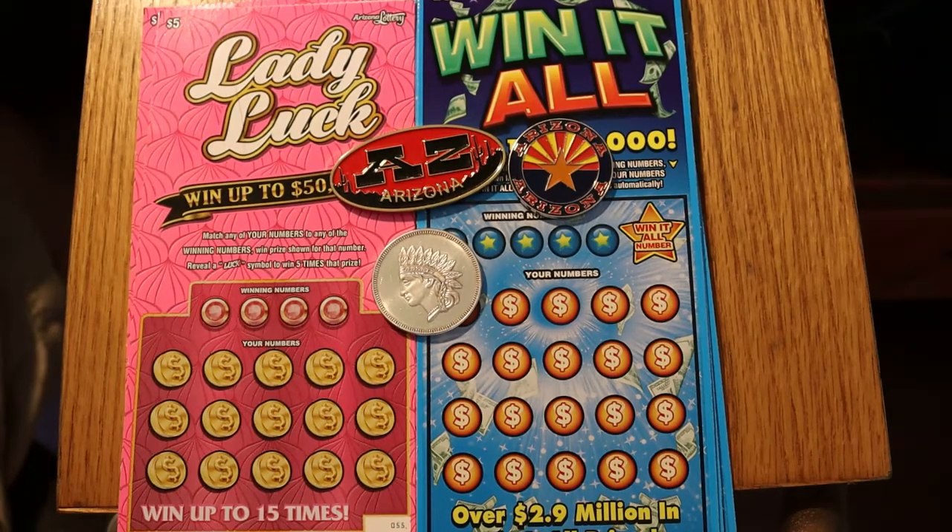What's up YouTube, AZ Scratchers here with another little session on this fine Sunday afternoon. Today we have five of the new Lady Luck $5 tickets and five of the $10 Win-It-Alls, which I'm really becoming a big fan of since I've had two profit sessions in a row with that ticket.